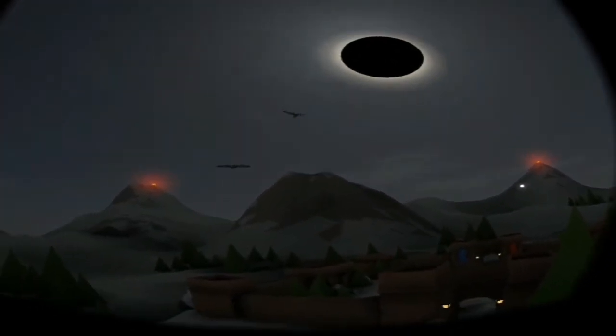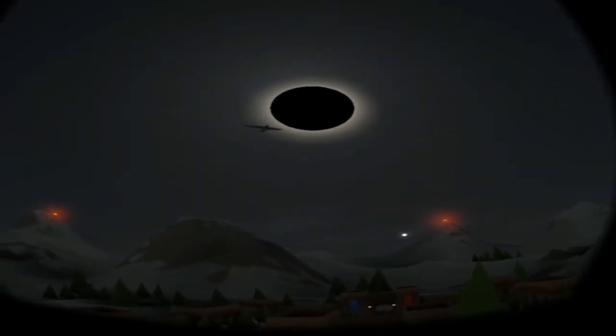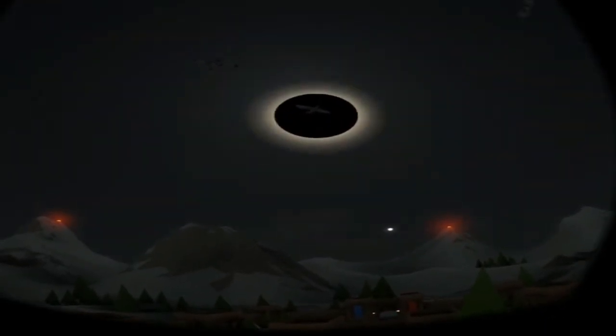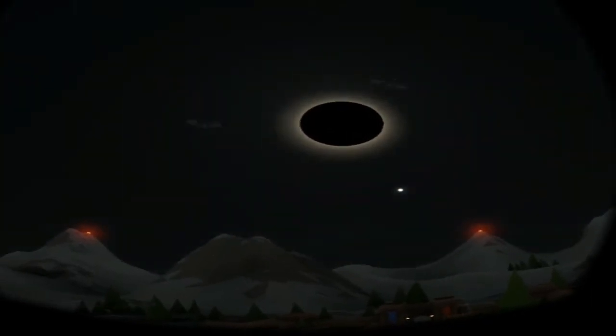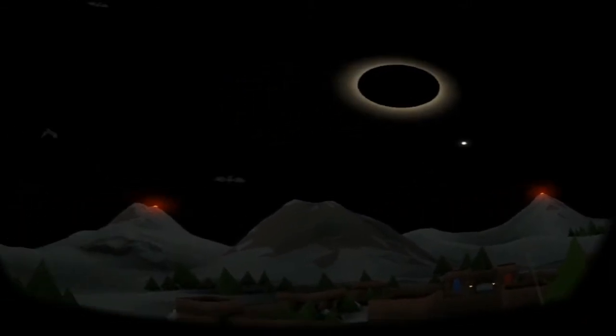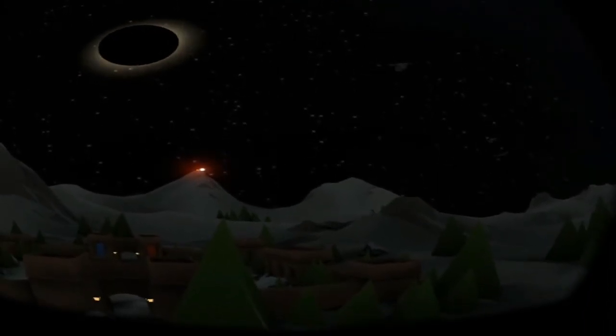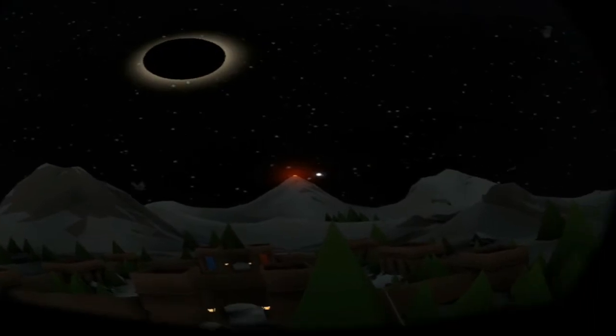It kind of showcases the sort of shadows that you can see when there's a solar eclipse. Oh, well, it's gone super dark. And then you can see the stars — I don't think I can click anywhere else.